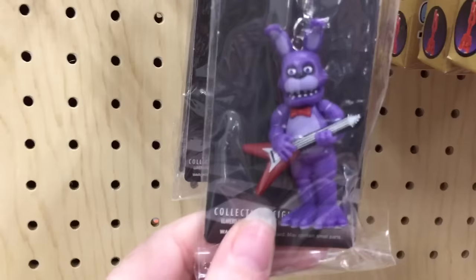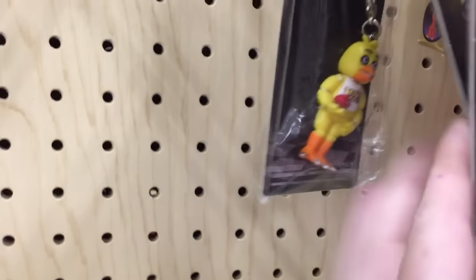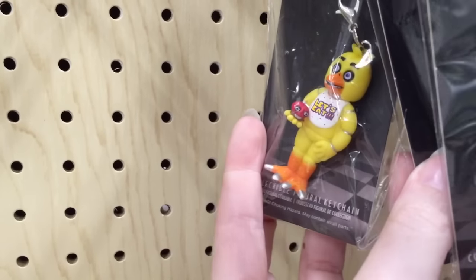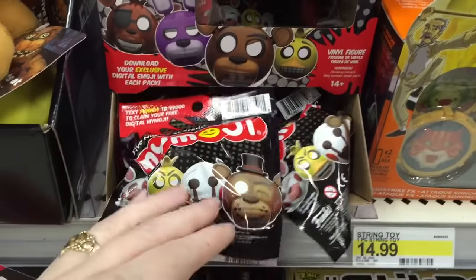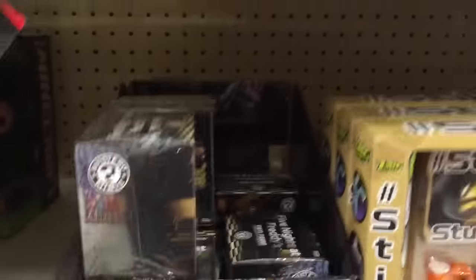They also have these little keychains. They're nicely detailed. I like how they look like the animatronics a little bit more so than those other keychains in the blind bags. They also have my emojis, which is cool.